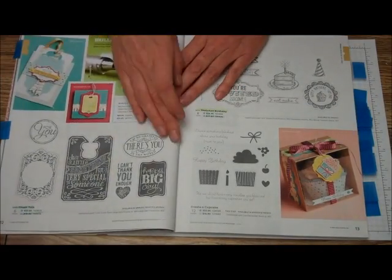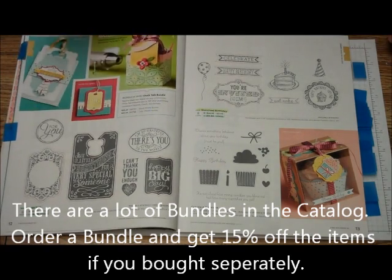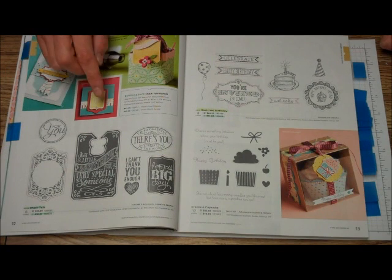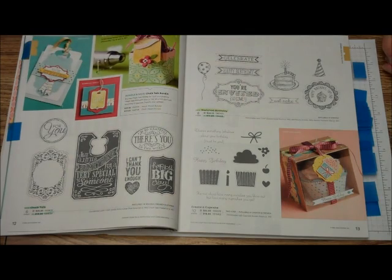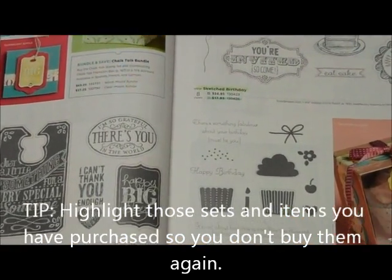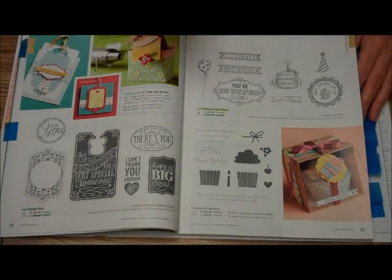Here is one of the other things you will see: a lot of bundles. Here's the Chalk Talk bundle — you buy the Chalk Talk Stamp Set plus the Chalk Talk Framelit, and you can get it for $43 for the wood mount or $37.25 for the clear mount. That's a 15% savings over buying these separately. What I do in my catalogs is highlight the stamp sets and things I have with a highlighter, so when I go through, I know which I have and don't buy two of them.